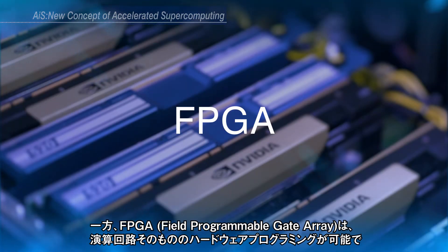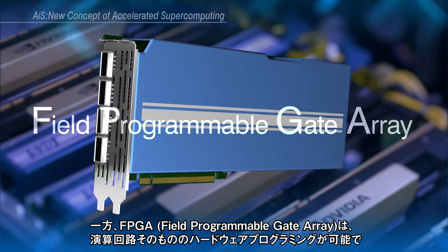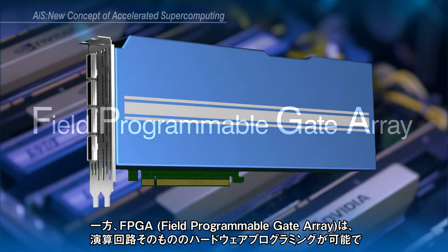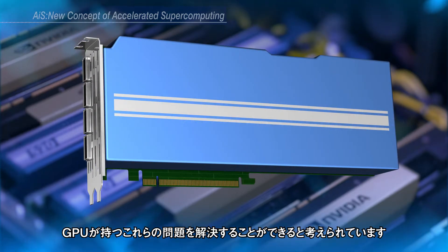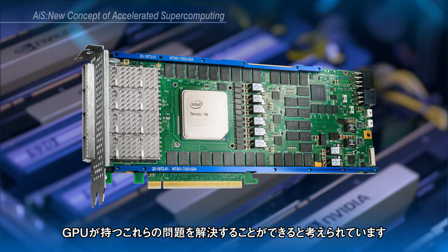On the other hand, Field Programmable Gate Array, or FPGA for short, can tolerate these problems found in GPUs. FPGA is a reconfigurable logic circuit where users can program the circuit inside the chip.